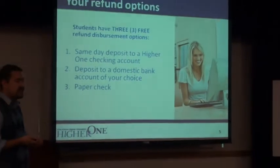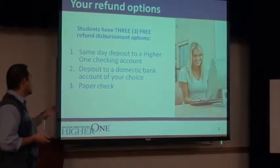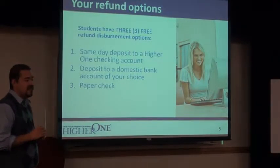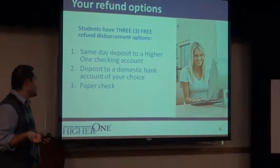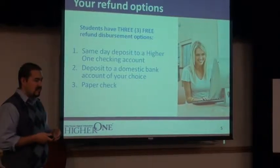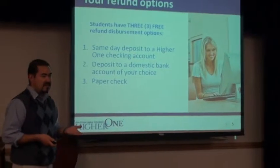You're going to have three options for refund disbursements. One: deposit to a Hire One checking account. Two: deposit to a domestic bank account — so if you have US Bank, Bank of America, or HAPO, you can have it electronically deposited into that account as well.